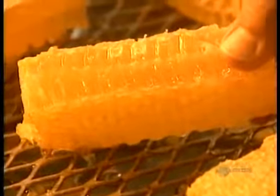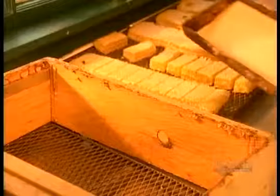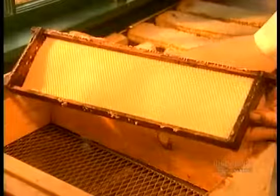You eat it — wax and all. The beeswax lining of the honeycomb goes to make candles, furniture polish, lipsticks, and other products.